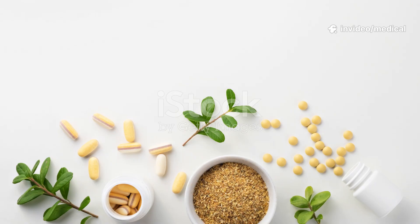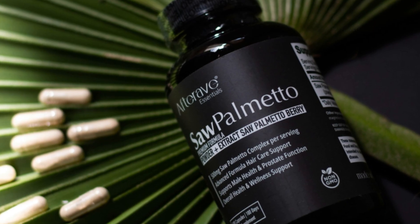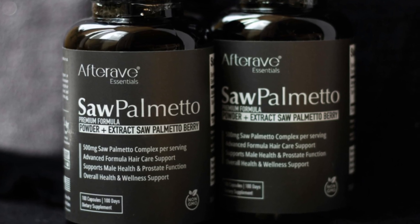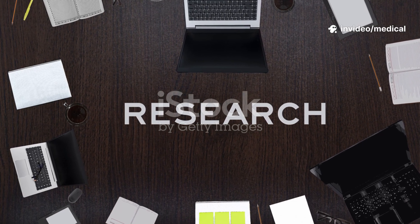Natural DHT blockers — less potent, but with fewer side effects. Saw palmetto: naturally inhibits 5-alpha reductase. Available in capsules or topical shampoos and serums. Evidence shows some moderate benefit, especially when combined with other treatments.